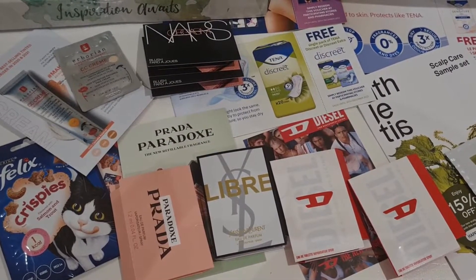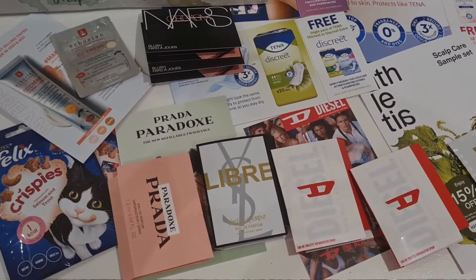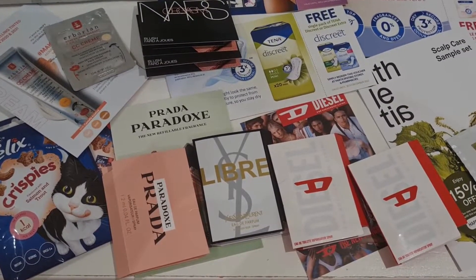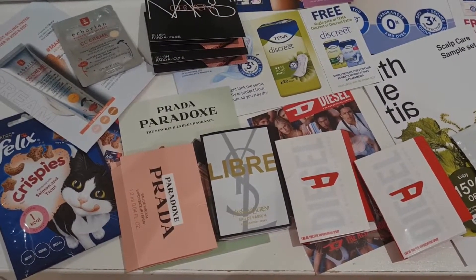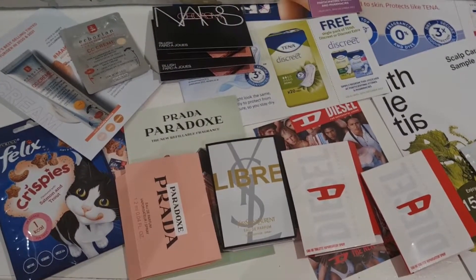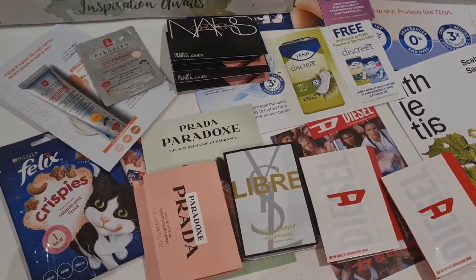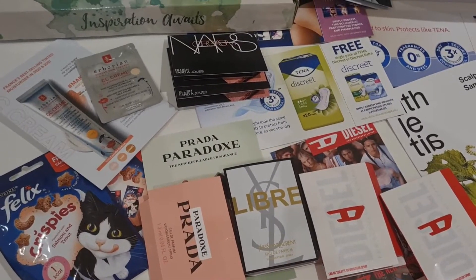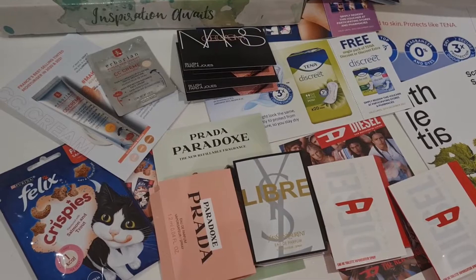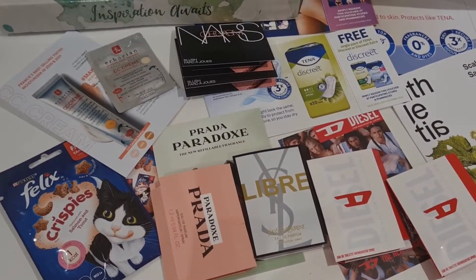I've managed to get myself some samples — I've had Diesel before, and now I've got a new Yves Saint Laurent one and Prada perfume, which is exciting. I love using perfume so this is really cool. And you can see the Felix Crispies — that's going to be good for my cat. He lives with my parents but he'll get excited when I give it to him.